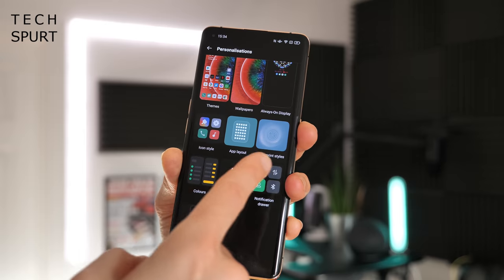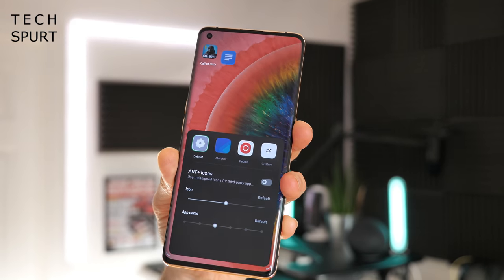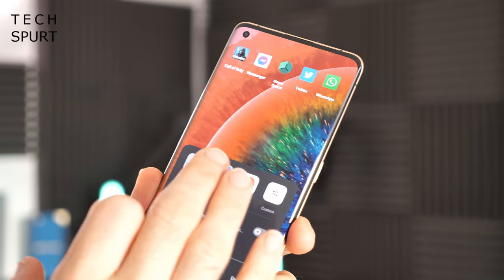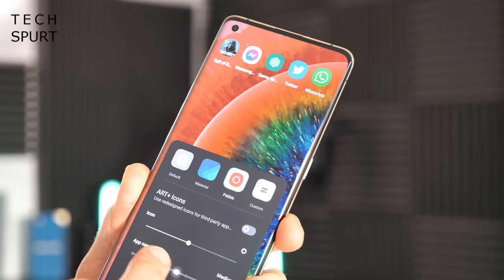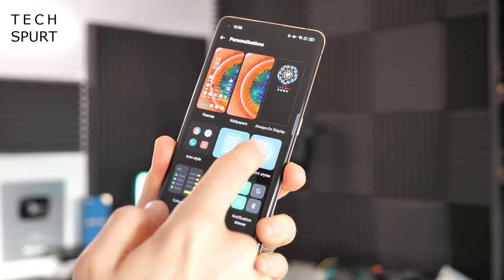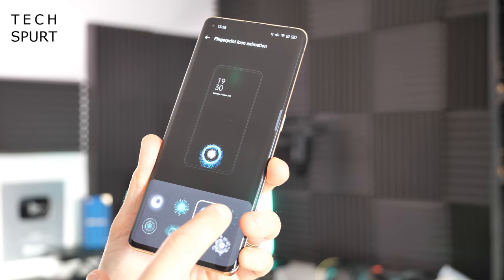In this section you can change up the themes and wallpapers — all the basic stuff — and you can even tinker around with the icon style so you can get those apps looking just the way you want them, including resizing the actual icon itself and the font beneath. If your Oppo phone has an in-display fingerprint sensor, you can even change up the animation to all sorts of whizzy-bang efforts.